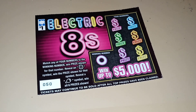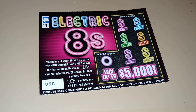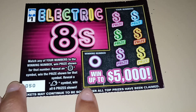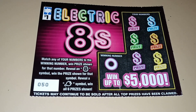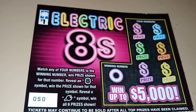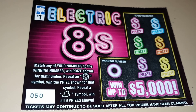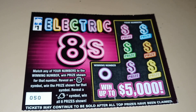This is a one dollar ticket called Electric 8s. You can win up to five thousand dollars. Tickets may continue to be sold after all top prizes have been claimed. Match any of your numbers to the winning number. Reveal an eight symbol or a plug symbol to win all six prizes shown. I have ticket number 50.